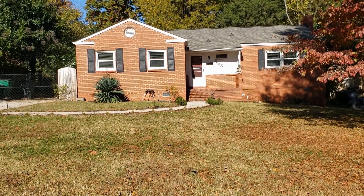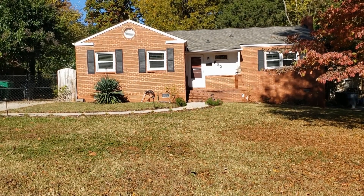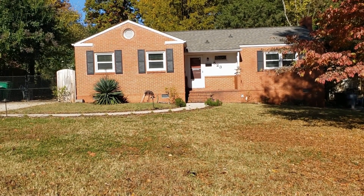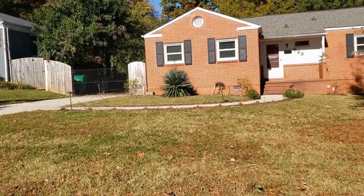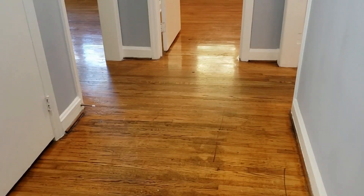Hello and welcome to 523 Tyson Street, a single-family three-bedroom one-bath home in the Charlotte, North Carolina area. This home features a lengthy driveway and a fenced-in backyard. Let's go inside and see the rest.